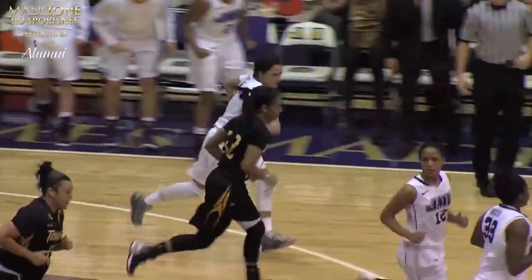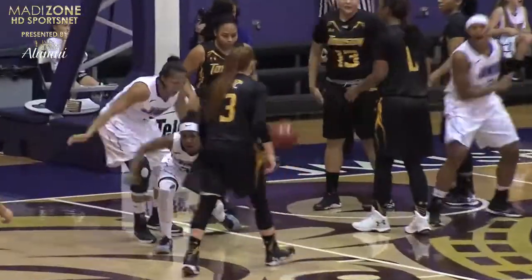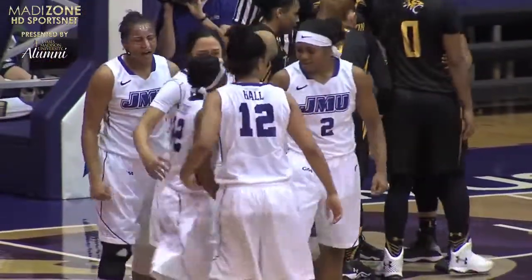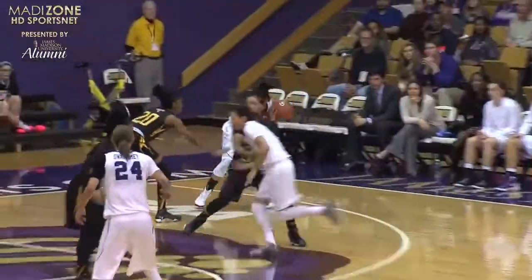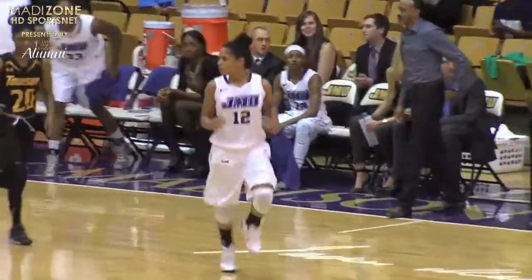Mickens got her own rebound, went up — block — goes up again through the foul and scored! Mickens was not to be denied! To the baseline it's Hall — turn around, Jiggetts — good! She hasn't been able to score.